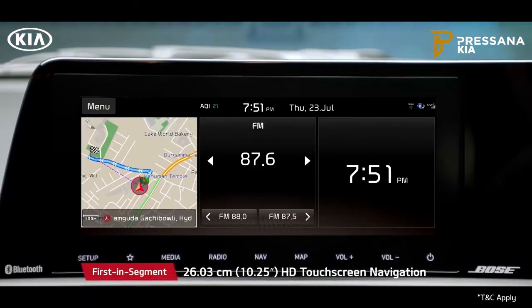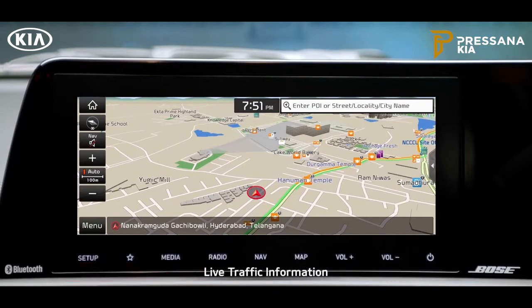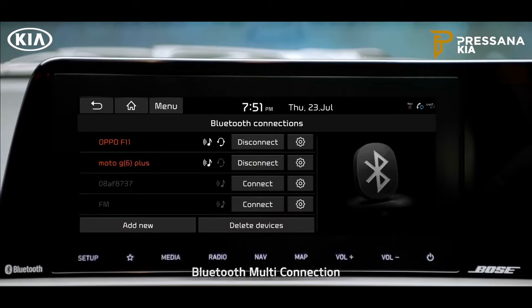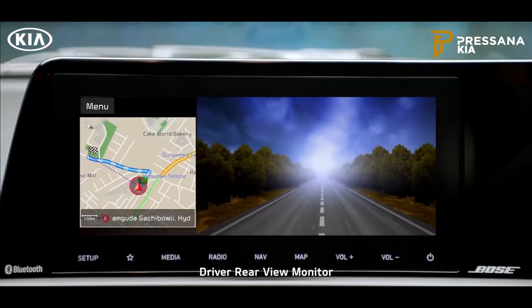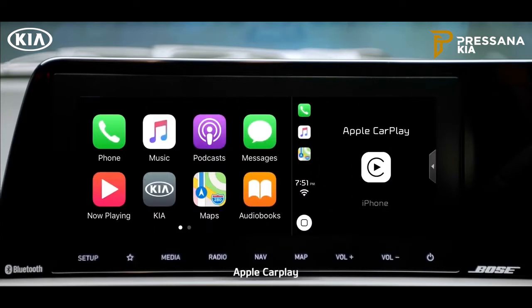The segment-best 10.25-inch HD touchscreen navigation offers inbuilt live traffic information to help you find the best route. The infotainment system is loaded with features like Bluetooth multi-connection, driving rearview monitor, Android Auto, and Apple CarPlay.